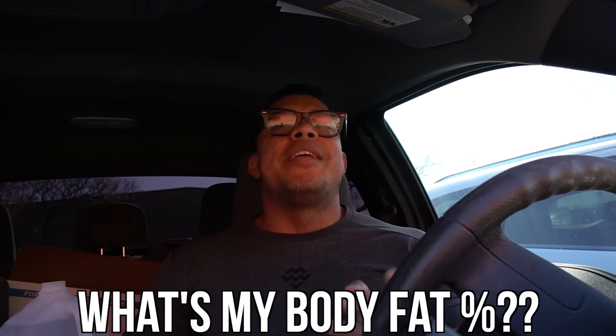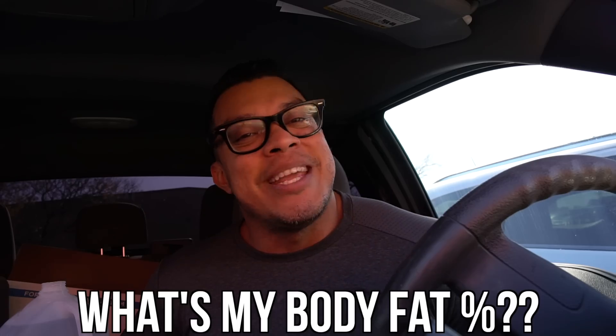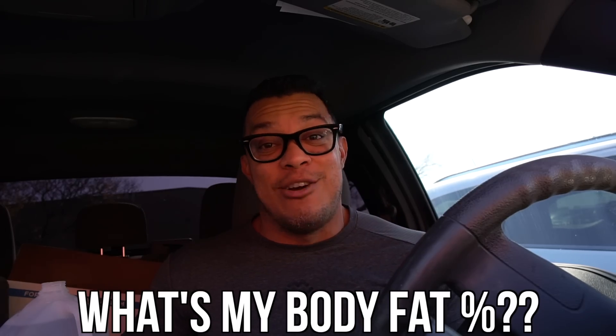Before we get to the DEXA scan, let's do a little contest — let me know in the comments what you think my body fat percentage is going to be. Whoever guesses it right, I will send you a Keto Coach blood ketone meter on me. I'm going to check when the video goes live, starting from the earliest comments — so don't cheat and watch first then put the number in.